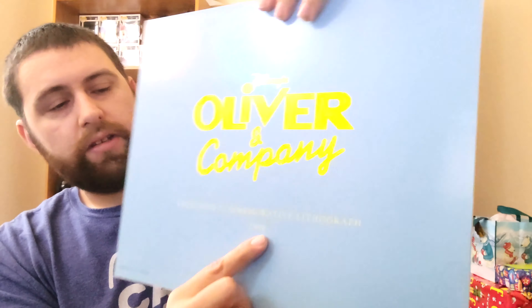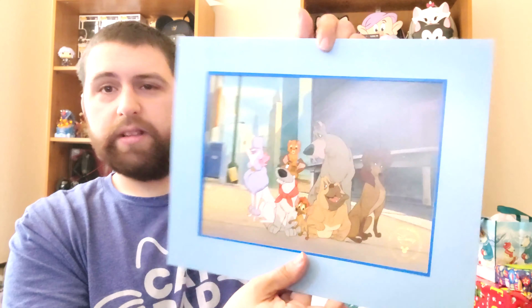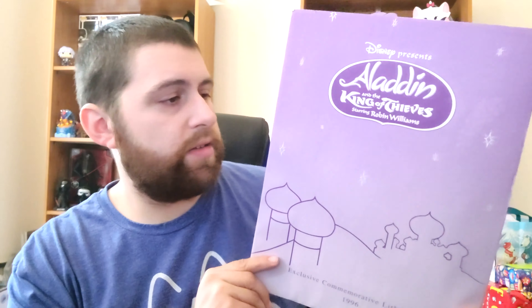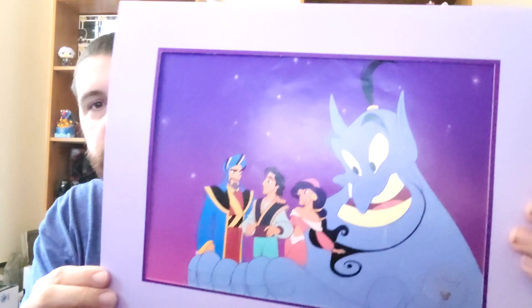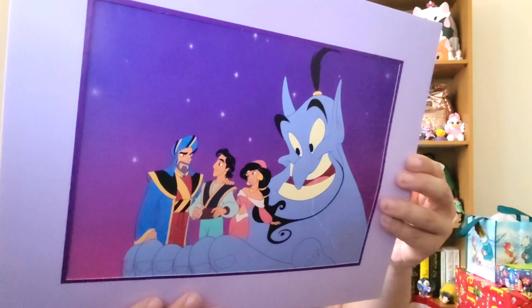The next one is Oliver and Company — definitely a great movie. This one is from 1996. Just look at the lithograph — right there are all the characters, and of course there's that plaque down the bottom. On the back it just says the year 1996 as well. Pretty cool.